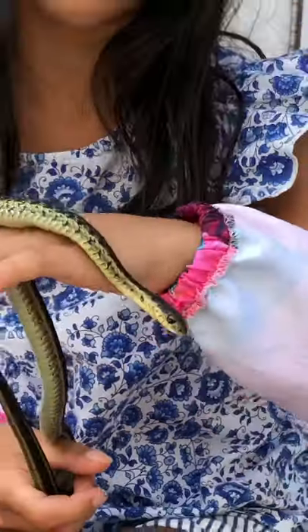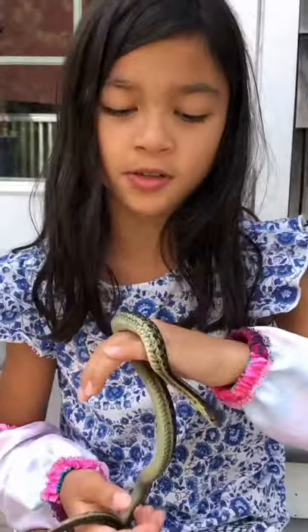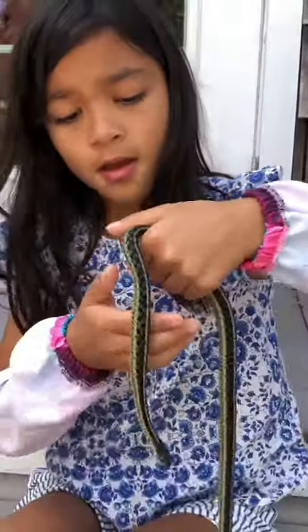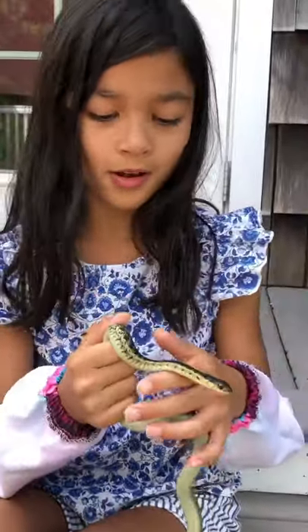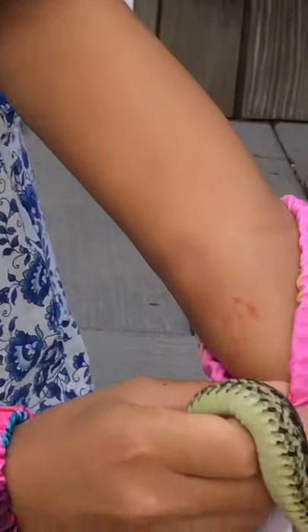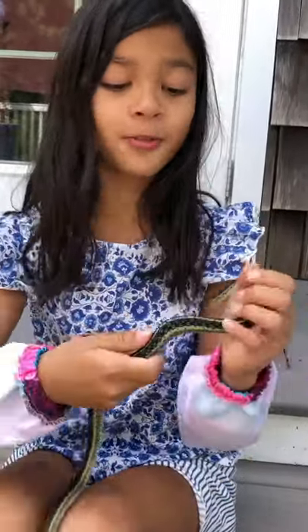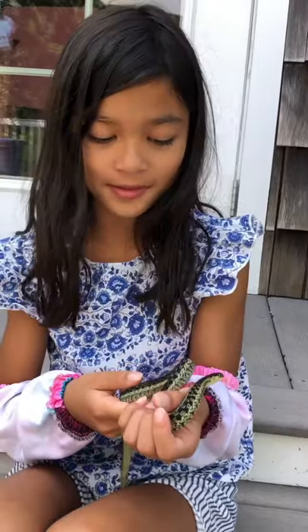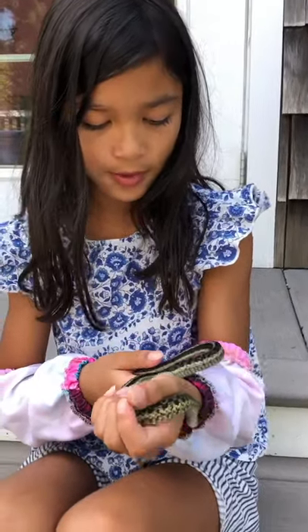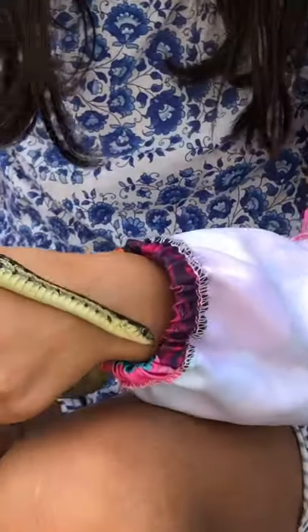Garter snakes are harmless, or most species are harmless, but they will bite. I got a bite from him right here, and actually two bites — one right here, it's almost gone. My dog just walked right past him when we were walking her and she didn't notice at all.